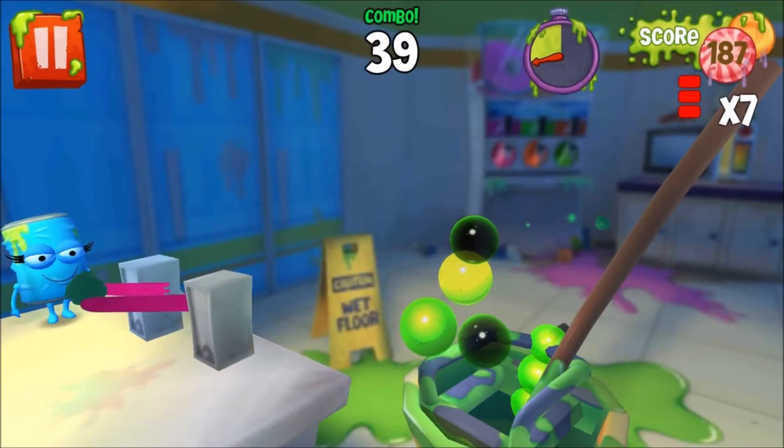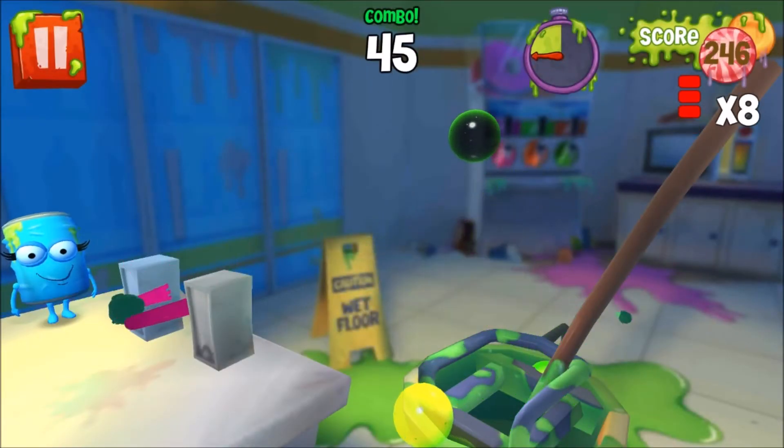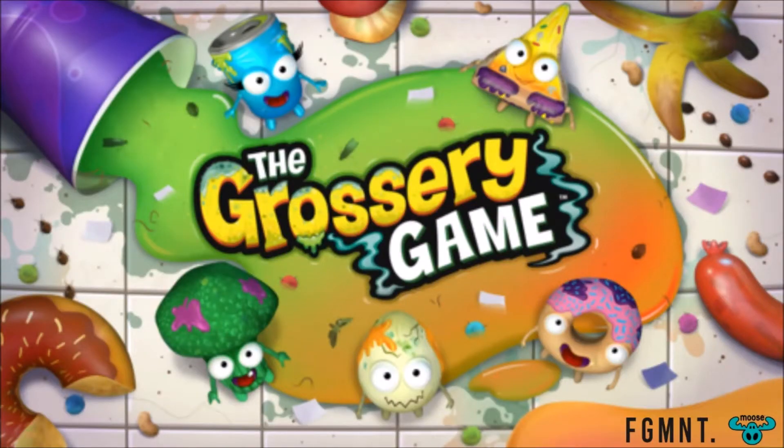Hello, tis I, Mog Anarchy, and today I'm going to be taking a look at The Grocery Game, a free-to-play app available to download from the Google Play Store.